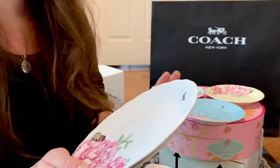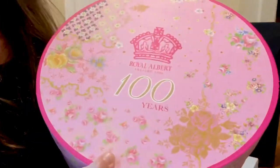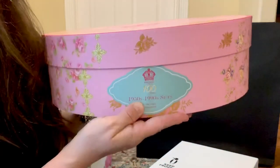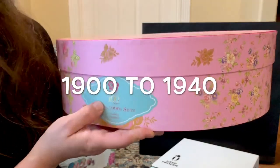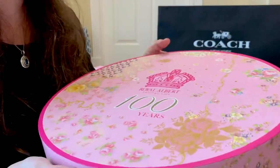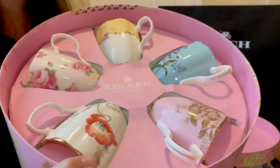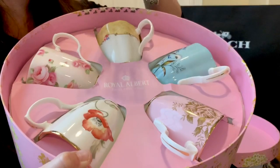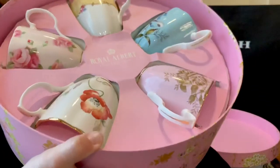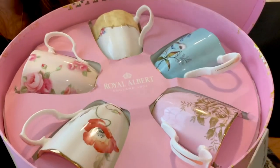Next is another mug set — the other half of the 100 Years of Royal Albert. I already have the first 50 years, and this continues from the 1950s to the 1990s. It's a beautiful box as always, and it came with five gorgeous mugs. Each one deserves its moment in the spotlight, so I'll definitely do an individual collection video on the complete 100 Years set.